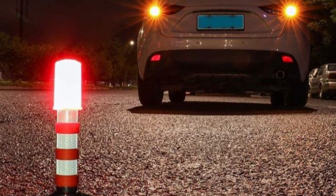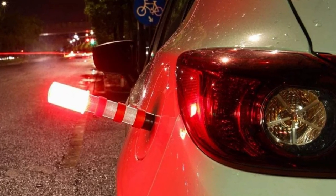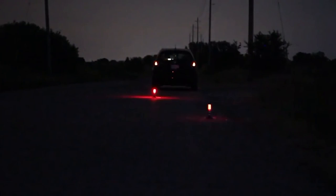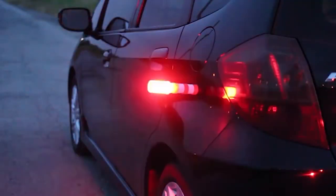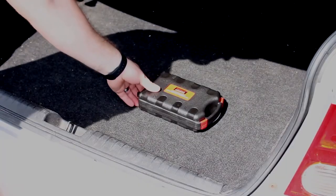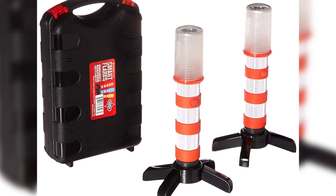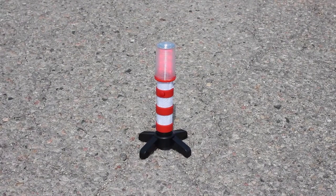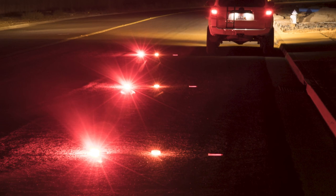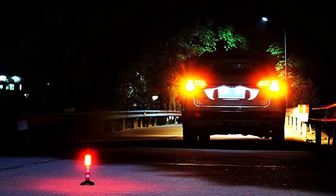Number 1: Trek Safe Road Flares. Trek Safe Road Flares are a reliable and essential safety device designed to enhance visibility during roadside emergencies. These road flares are specifically crafted to withstand harsh weather conditions and provide long-lasting illumination. With their bright and highly visible red color, they effectively alert passing drivers to potential hazards, helping to prevent accidents and ensure the safety of all involved. Trek Safe Road Flares are equipped with durable construction and an easy-to-use ignition system, making them suitable for both professional use by emergency responders and personal use by drivers. Their compact size and lightweight design make them convenient to store in vehicles, ensuring readiness in case of emergencies.